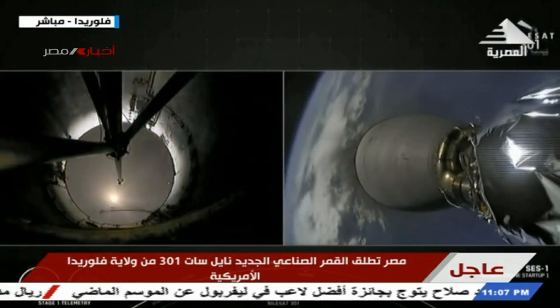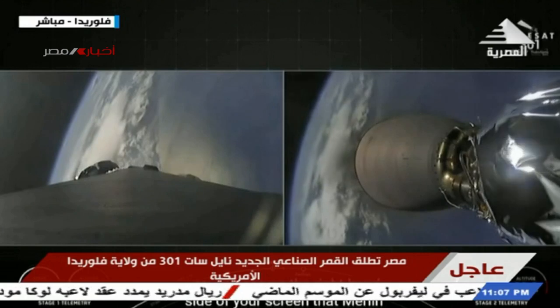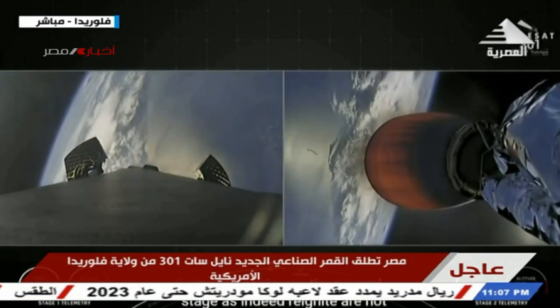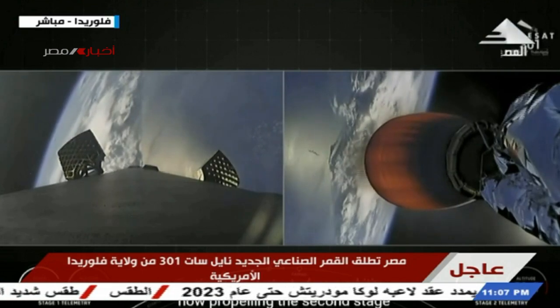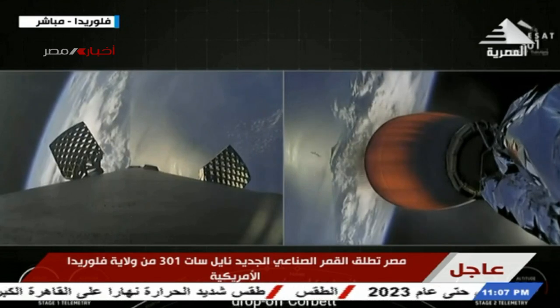We got successful main engine cutoff, successful stage separation, and you can see on the right-hand side of the screen that the Merlin vacuum engine on the second stage has indeed reignited and started up, and is now propelling the second stage with our payload to its drop-off orbit.